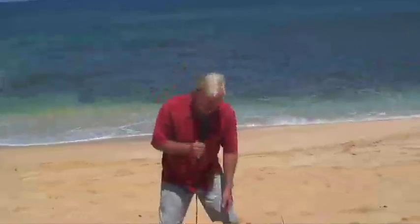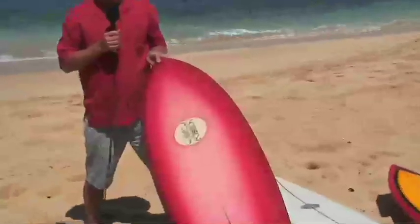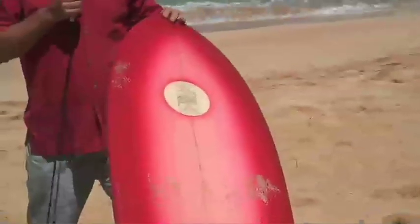Long boards were no longer passé — they were gone. It had to be short, and then they went even shorter. Probably one of the classic examples of the 70s was the fish, designed by San Diego shaper Steve Lis. This is actually a kneeboard, but you can see the dual fins on the bottom — twin fins — called a fish design because of the cutaway on the tail. This became really the flash point for short boards in the early 70s.